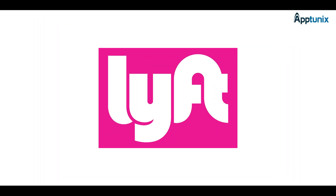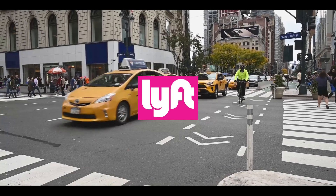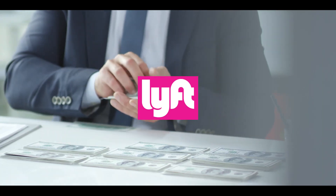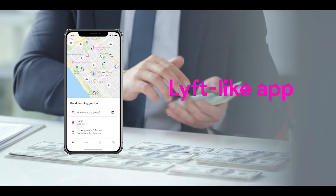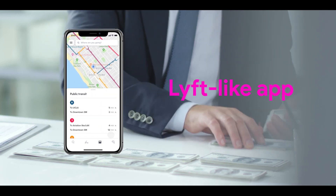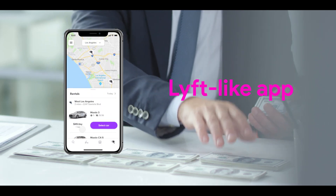The rise of Lyft has revolutionized the taxi industry, firmly establishing itself as a major player and generating billions in revenue. Building a Lyft-like app could greatly benefit your taxi business, whether you're launching a new venture or seeking to revamp an existing business.